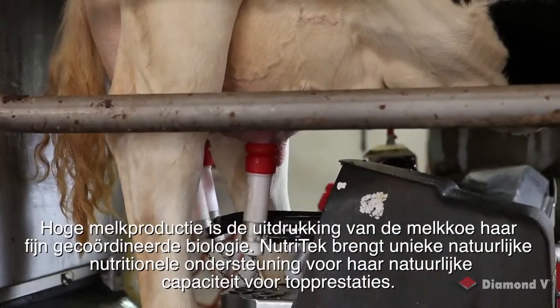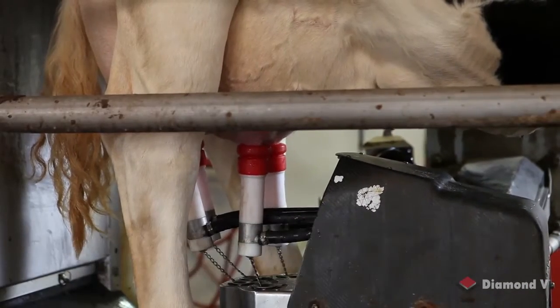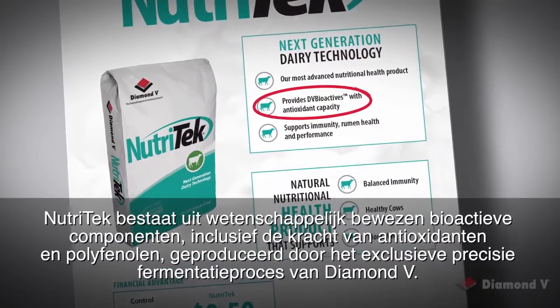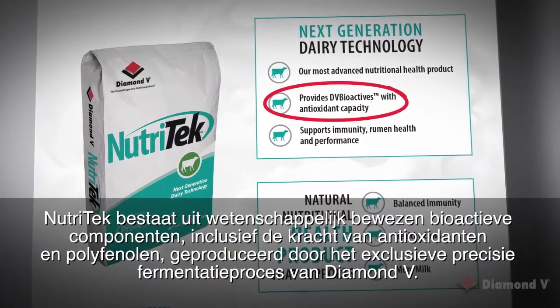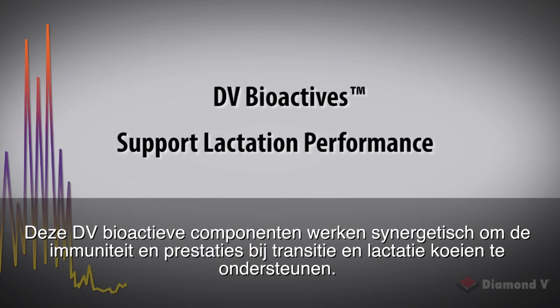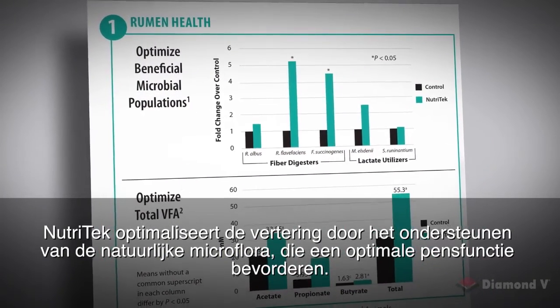Nutri-Tech consists of research-proven bioactive compounds, including the power of antioxidants and polyphenols produced through precision fermentation processes exclusive to Diamond V. These DV bioactives work synergistically to support immune health and performance in transition and lactating cows. Nutri-Tech optimizes digestive function by supporting naturally occurring microflora that favor optimal rumen function.